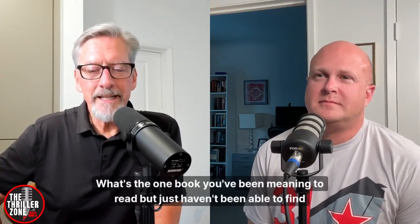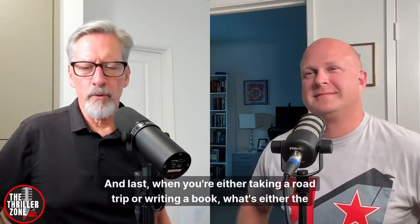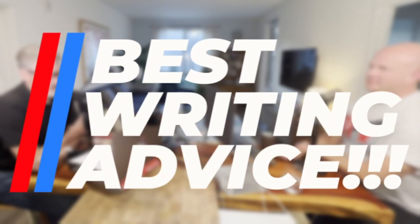What's the one book you've been meaning to read but haven't found the time? Taylor Moore's new one, Ricochet — I really want to read it. The first two are fantastic. And when you're writing or taking a road trip, what genre or artist do you like to listen to? The one I always go back to is Grateful Dead. And the best piece of writing advice you'd give up-and-coming writers? Put in the reps. Don't wait till you have the perfect story to start putting words on pages — just start writing. Perfect is the enemy of good.